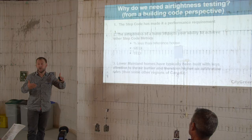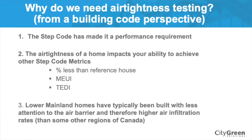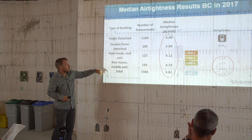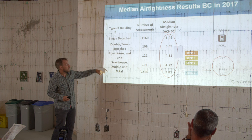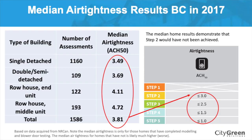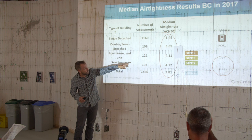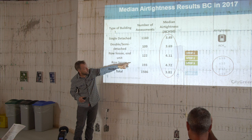Homes in the lower mainland have typically been built leakier. Looking at 2017 data from 1,500 homes that had energy evaluations and blower door testing, the median air leakage for single detached homes is 3.49 — they're not going to pass step two, which requires 3. Row houses — middle units and end units — are even leakier at 4.1 or 4.72. So even people that are participating, the median air leakage rate is not passing.